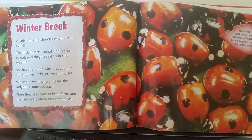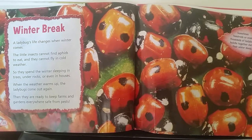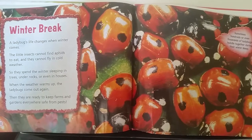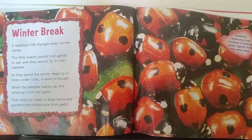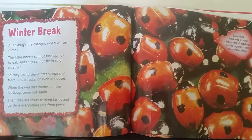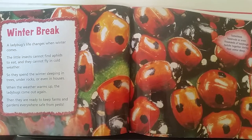Winter Break. A ladybug's life changes when winter comes. The little insects cannot find aphids to eat, and they cannot fly in cold weather. So they spend the winter sleeping in trees, under rocks, and even in houses. When the weather warms up, the ladybugs come out again. Then they are ready to keep farms and gardens everywhere safe from pests.